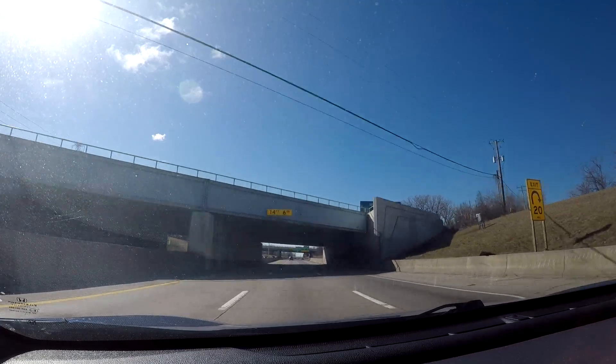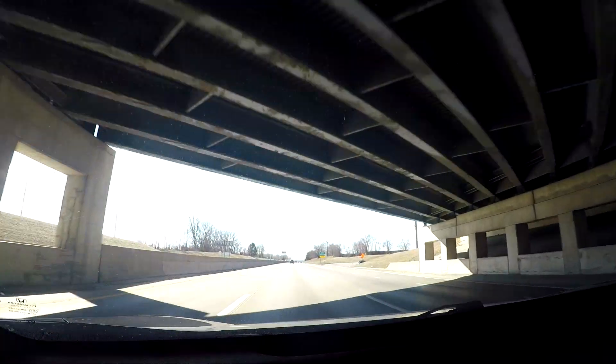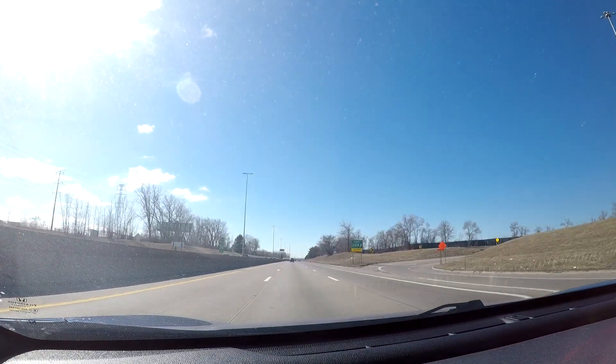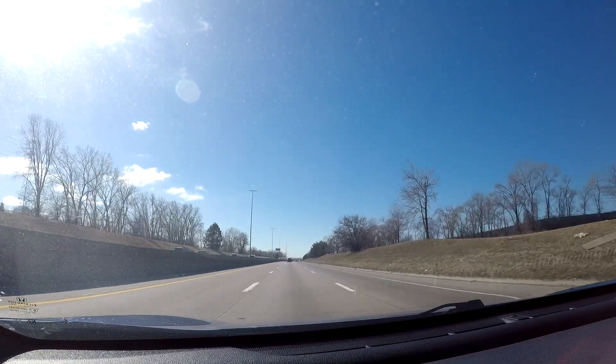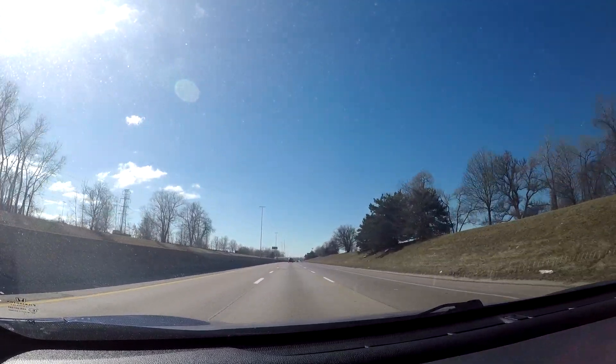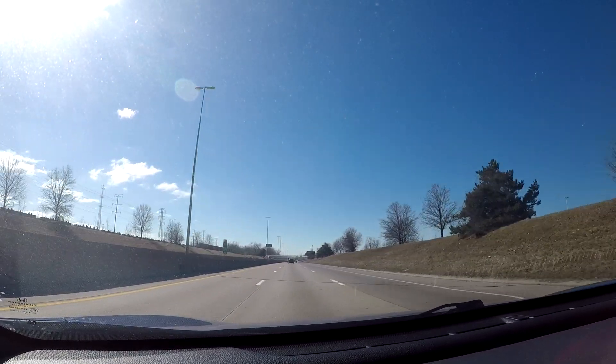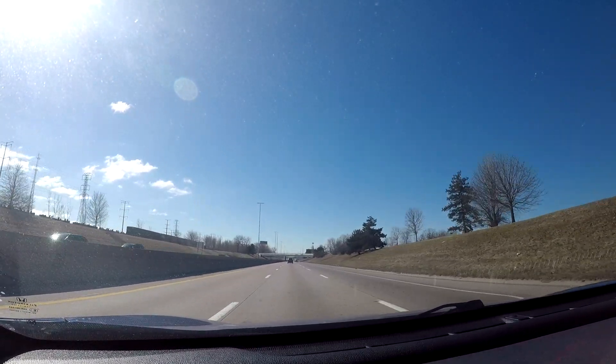This is the way to go if you're trying to get to the airport from downtown Detroit. This is your direct route from Detroit to the airport.